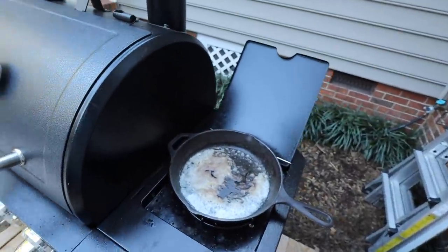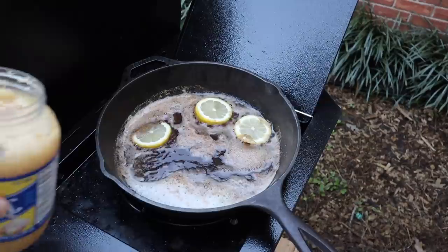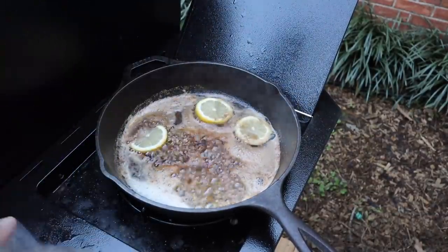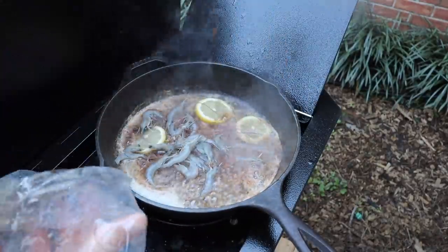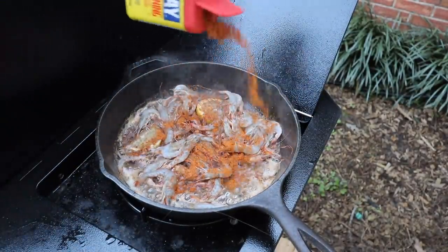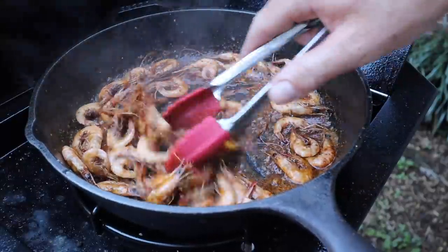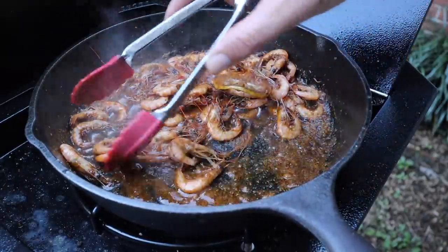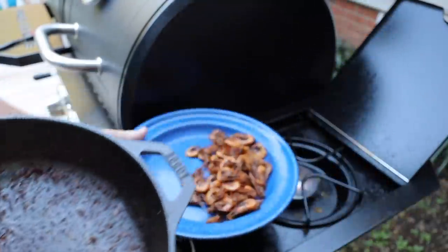Now let's cook some shrimp over here on the side. We'll start by throwing some lemon slices into our butter, then add some garlic. She's running a little hot, ladies and gentlemen! We'll take the rest of the shrimp, chop them all in, and drop some Old Bay seasoning all over. Shrimp don't take long to cook at all. We caught the butter right before it started to burn — we'll call it caramelized butter. Those are done — go ahead and slide them all off right onto our plate.